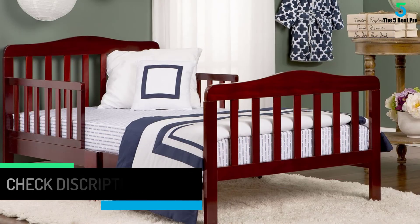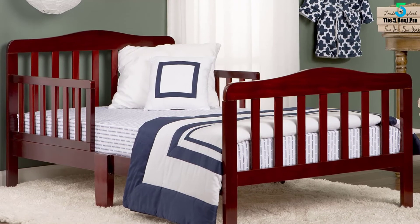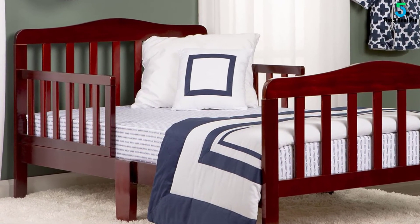It features a non-toxic finish together with the Consumer Product Safety Commission certification. With a wooden structure, the durability of the Dream On Me Classic Toddler Bed is unmatched.